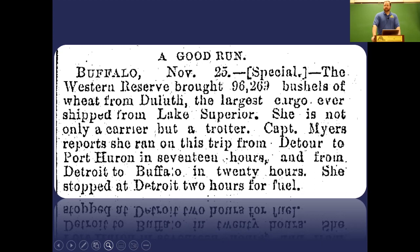It doesn't take long for the Western Reserve to start breaking records. She carries just over 96,000 bushels of wheat from Duluth — the largest grain cargo hauled up to that time. Not only is she breaking tonnage records, she's also setting speed records, going from Detour to Port Huron in 17 hours and from Detroit to Buffalo in 20 hours. Turn-of-the-century newspapers described this massive steel freighter as a 'trotter' — she's really turning heads and proving to be exactly what she was billed to be.